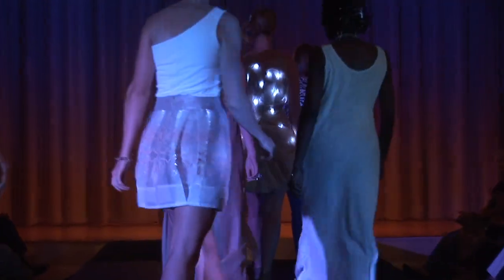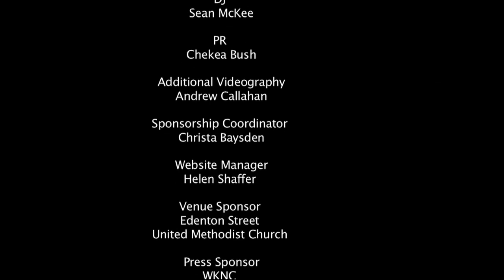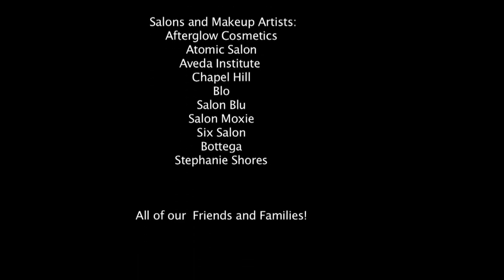That's our show. Give it up to all the talented designers and beautiful models. This is just a stepping stone in world domination for me.